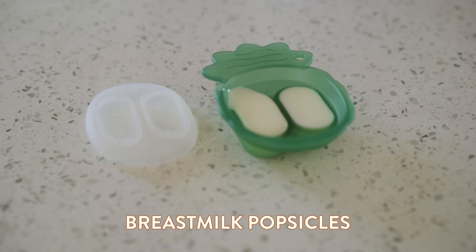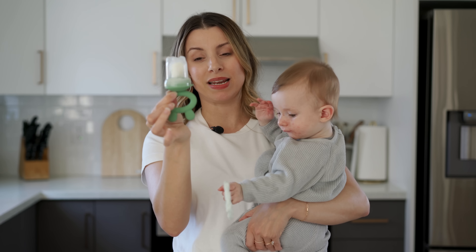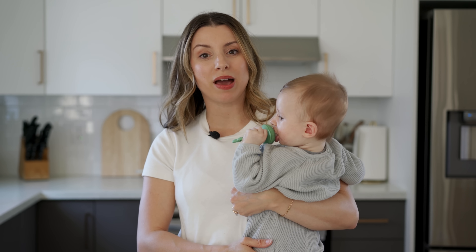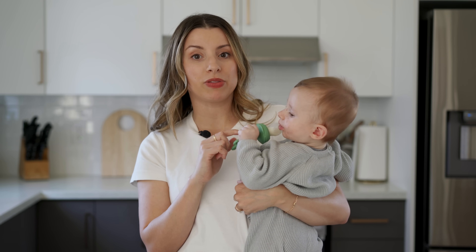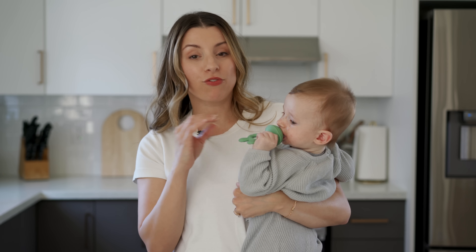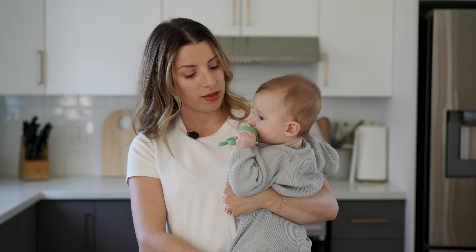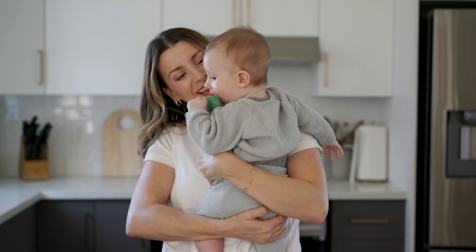If your little ones are teething, you have to try one of these milk popsicles. All you do is pour some breast milk or formula into the popsicle molds, freeze it, then pop it into this little teether. It's a fun treat that also soothes their sore gums and it's literally just made out of breast milk. Once they start solids, you can add fruit in there too — it's a way for them to taste different foods without the risk of choking.